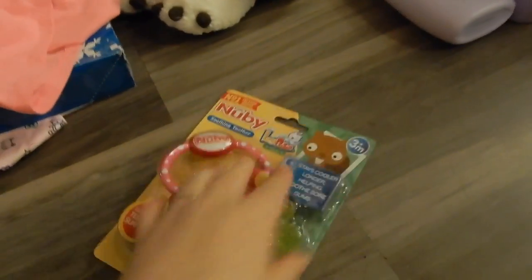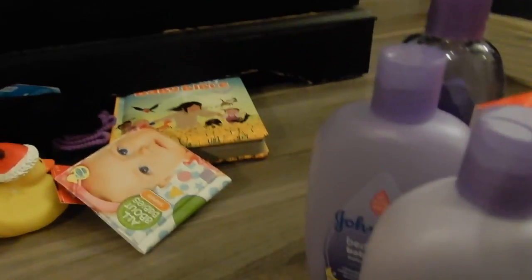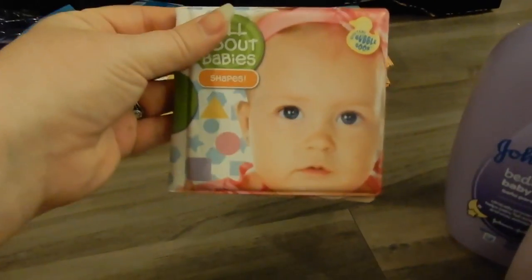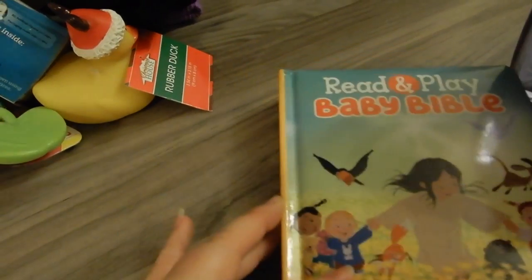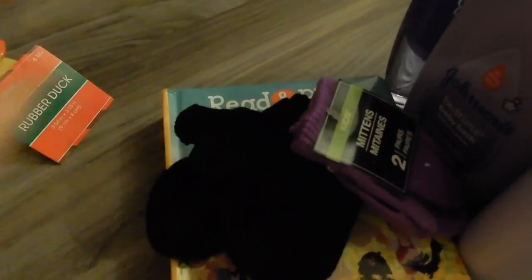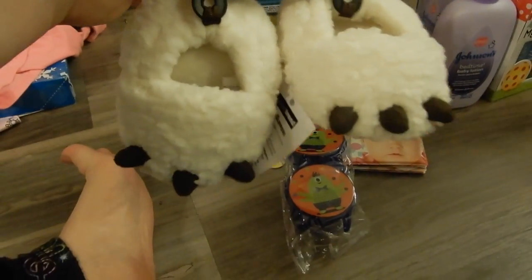She got this four-wheel fun book. From the stocking she got white socks, teethers, a set of books, the entire Johnson's bedtime bath set, a shapes book, a read-and-play baby Bible, some mittens, a rubber ducky, some baby food — squash and peas — a little teether, and snack containers.